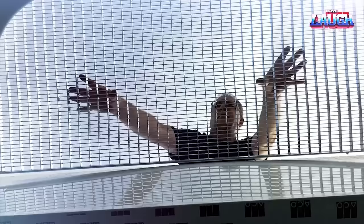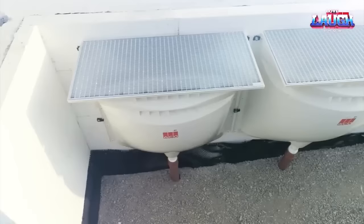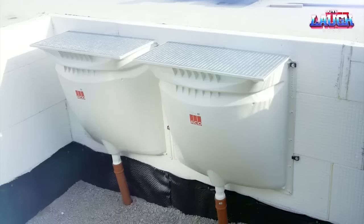ACO Therm is also very secure. The unit comes with a protective grill featuring anti-burglar fasteners, so you can be sure that your basement is safe from intruders.